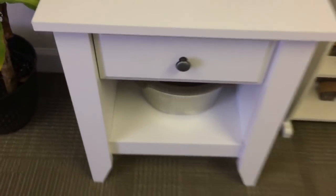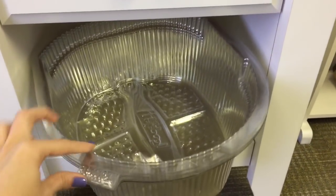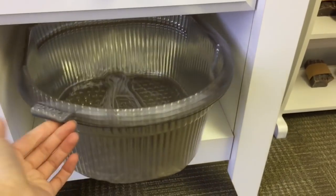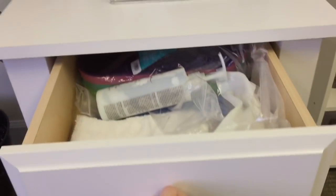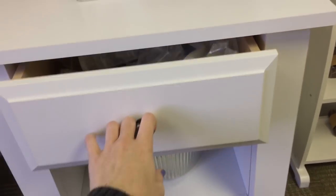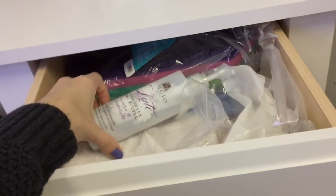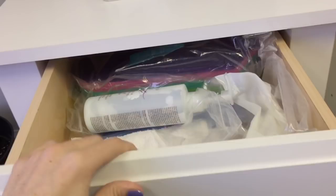Down here are the plastic inserts for the footsie baths — each client gets their own liner put in, so after you're done you throw it away and get a new one, which makes it super sanitary as far as pedicures go. This drawer is my pedicure supplies — things like gloves, lotion, little pedicure shoes, towels, things like that.